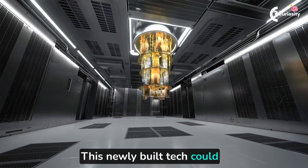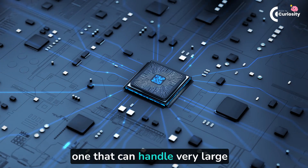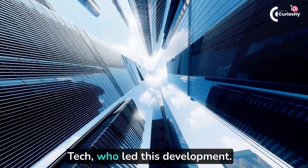This newly built technology could be used to advance quantum computing. "It's an extremely robust material, one that can handle very large currents and can do so without heating up and falling apart," said Walter Deheer, Regents Professor of Physics at Georgia Tech, who led this development.